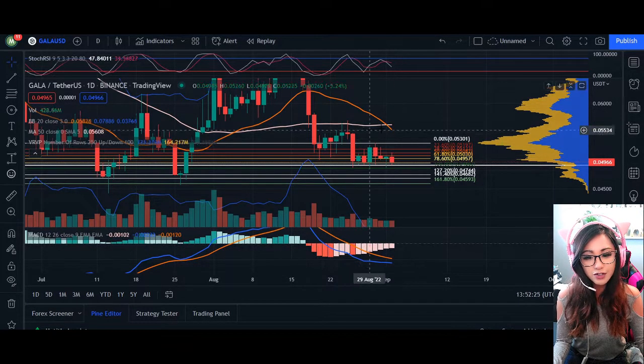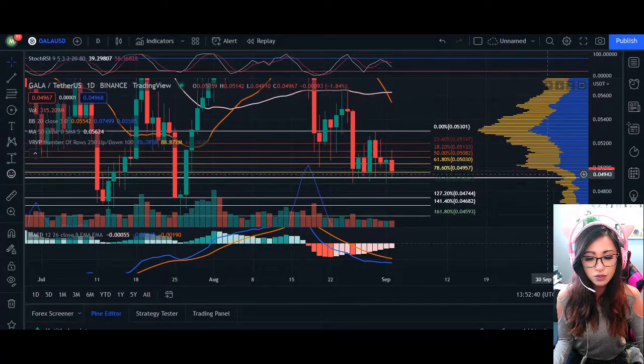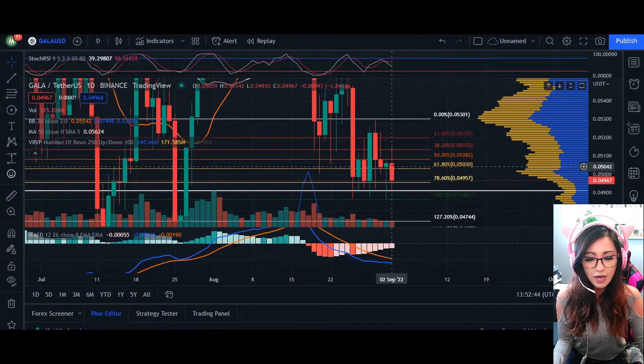...we may not see that reversal and trying to retest our 20 MA line anytime soon. It's only until we cross over the zero percent threshold here. What we can see again is weakness in the trend itself, and we may be able to hold and bounce through support once again as we can see in the candlestick.